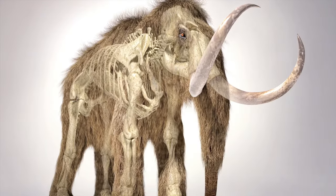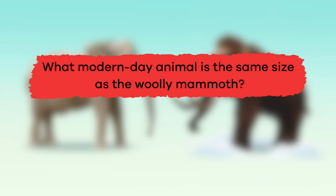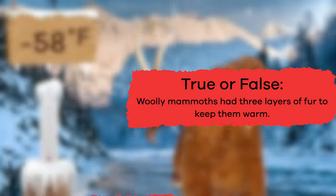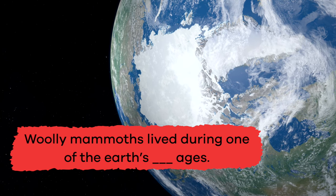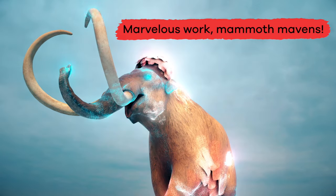There is so much to learn about woolly mammoths! Let's review to see what you remember. What modern-day animal is the same size as the woolly mammoth? African elephant. True or false: woolly mammoths had three layers of fur to keep them warm? False — they only had two layers of fur. Fill in the blank: woolly mammoths lived during one of the earth's blank ages. Ice! True or false: mammoths had a hump on their back which scientists think might have stored fat that provided energy when food was hard to find? True! Marvelous work, mammoth mavens!